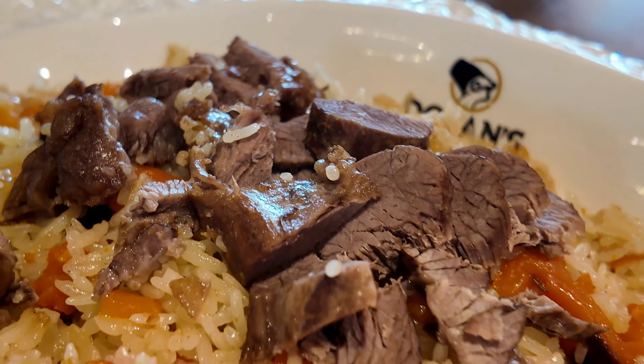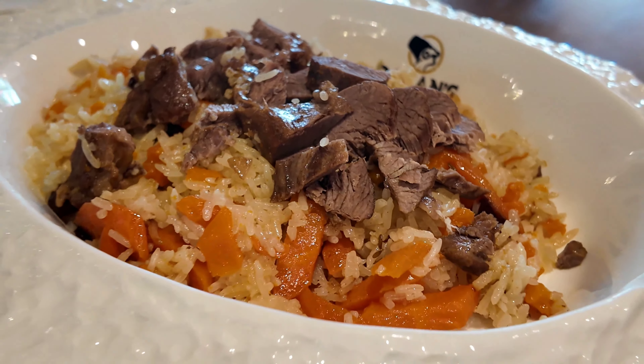Gotta try the polo, which is a traditional rice dish. This is a beef polo — it's got raisins, carrots, and this is cooked for a couple of hours. The meat looks nice and tender. If you like Afghan Kabuli polo or Uzbeki polo, it's very similar to that with the carrots, raisins, and the rice. I soaked up all the stew from the meat — it's so good.